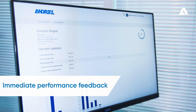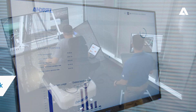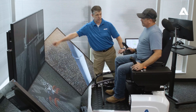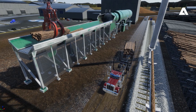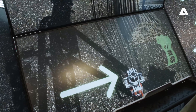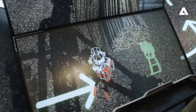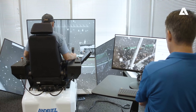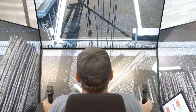One big advantage of Andritz courses: operators receive immediate performance feedback. They also receive one-on-one instruction from our dedicated Andritz training team. These training sessions are tailored to the specific needs of attendees, whether they're novice operators or veterans looking to sharpen their skills. Get an edge with Andritz.